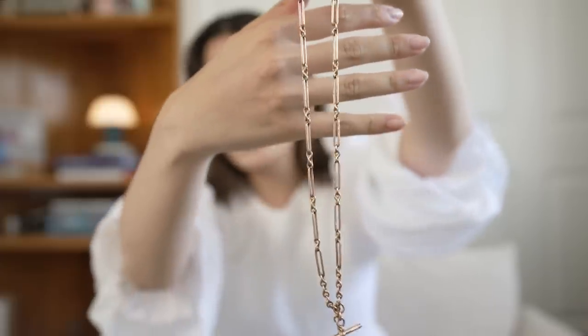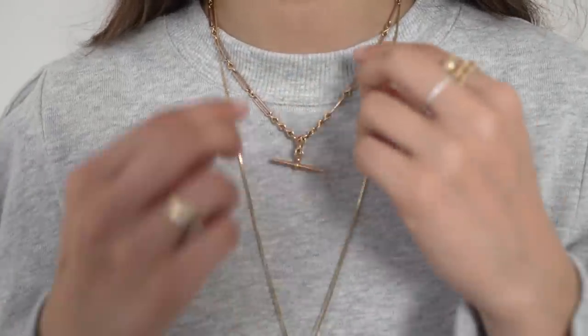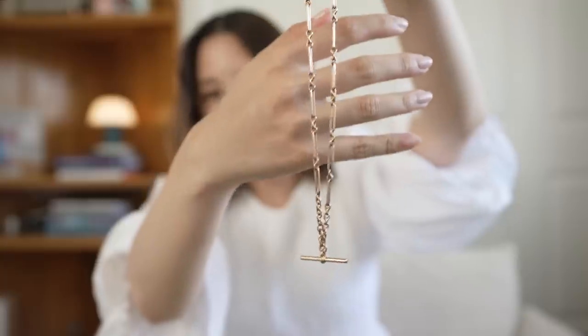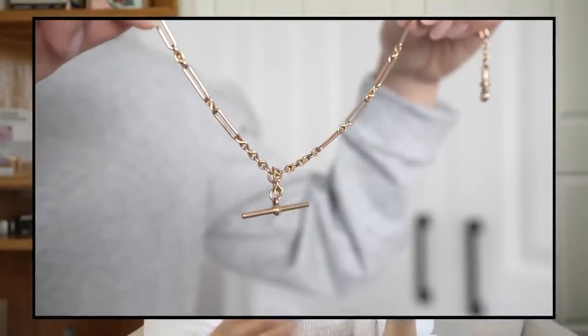I've got this necklace which is an antique rose gold pocket watch chain. I believe this is called an albert chain, where you attach one side to a jacket and one side to a watch — that was the original purpose of these chains. On Etsy now I see a lot of these as necklaces and I just think it's a very cool style because it used to be a pocket watch chain. I don't have a lot of rose gold, but this piece I really like.